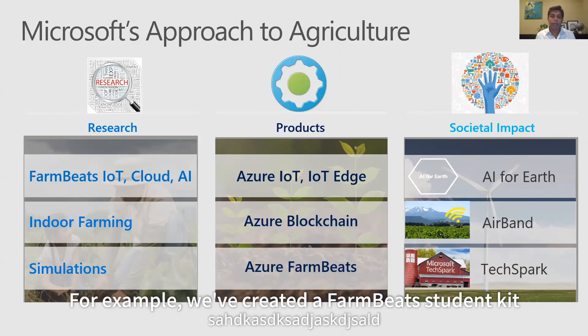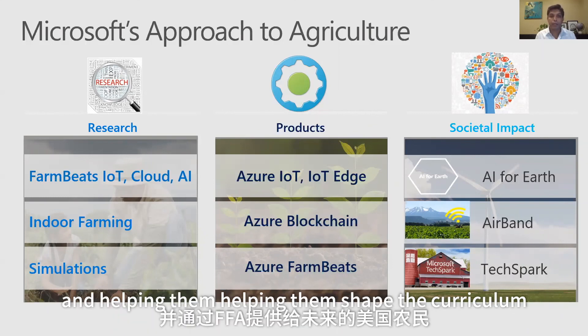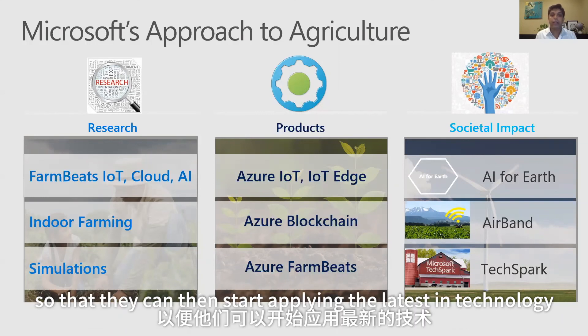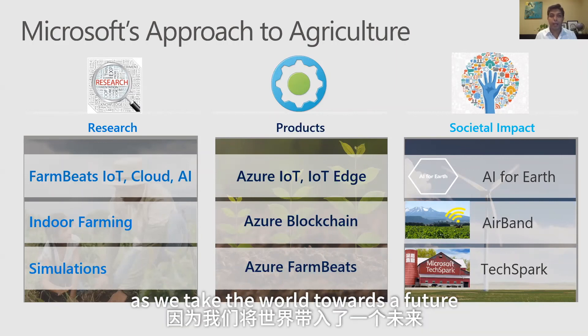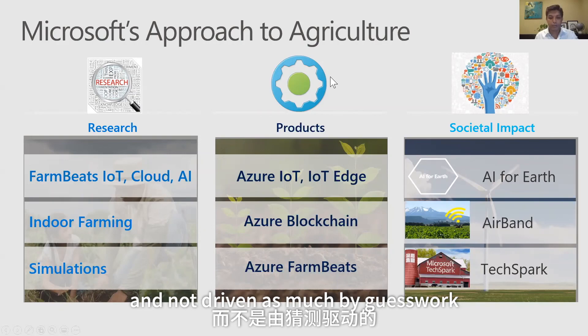Through the TechSpark program — part of Microsoft Philanthropies — we are investing in skilling the rural population and bringing digital education to bridge the skill gap. We've created a FarmBeats student kit that we are giving out to the FFA, the Future Farmers of America, with a vision that all future farmers will be trained on data, AI, and machine learning so they can apply the latest technology to their agricultural practices. We would love to work with you on addressing some of the hard problems as we move toward a future where agriculture is data-driven. Thank you.